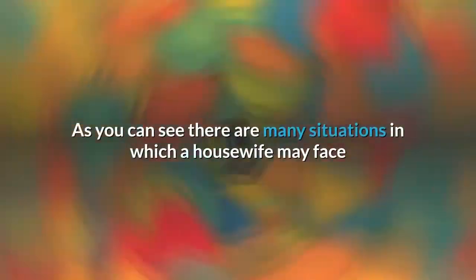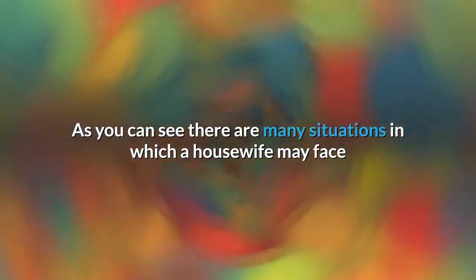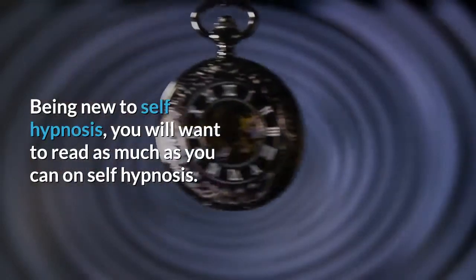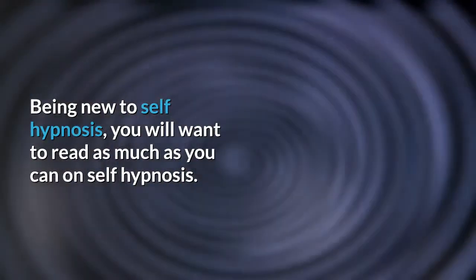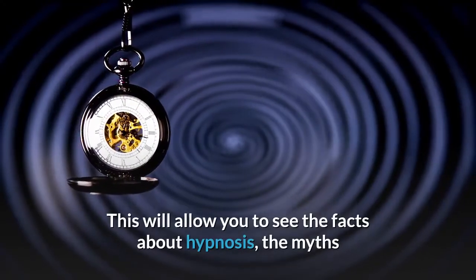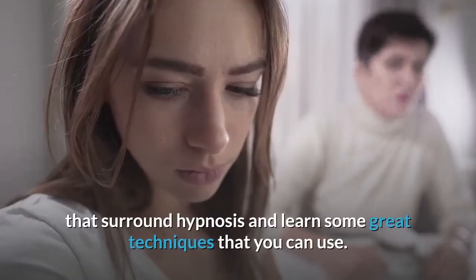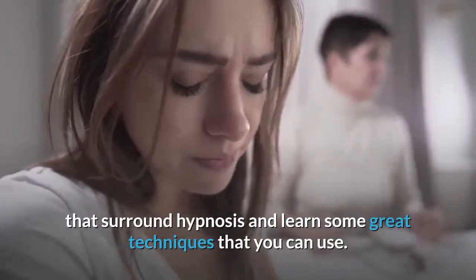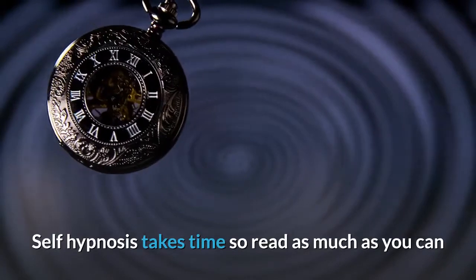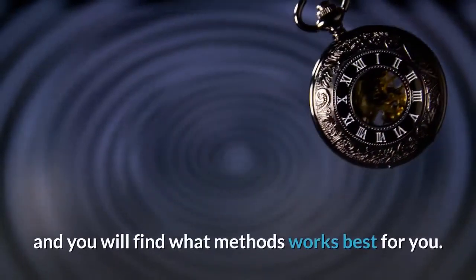As you can see, there are many situations a housewife may face that self-hypnosis can help with. Being new to self-hypnosis, you will want to read as much as you can on the subject. This will allow you to see the facts about hypnosis, the myths that surround it, and learn some great techniques you can use. Self-hypnosis takes time, so read as much as you can and find what methods work best for you.